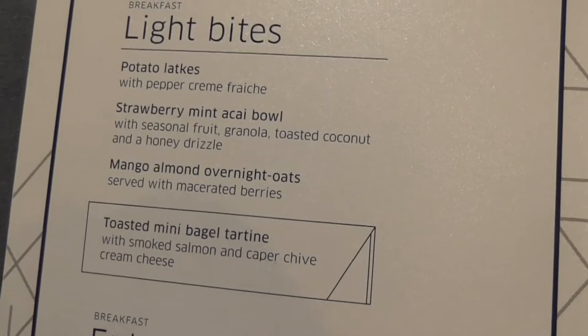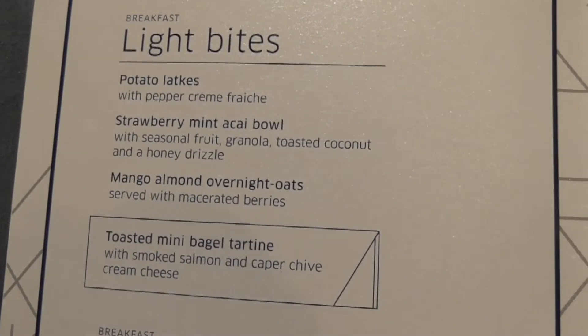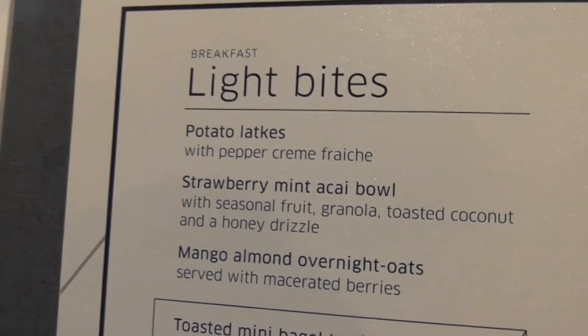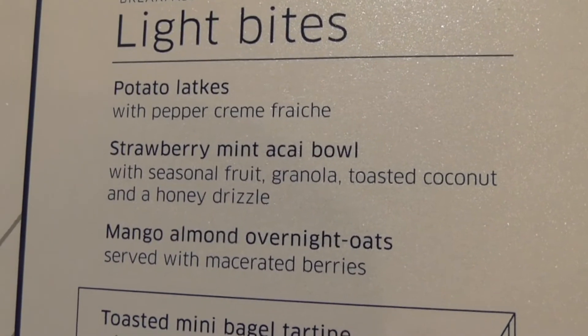It's a very wonderful lounge — the New York Polaris lounge is the only good thing about Newark Airport, I'm sorry, but it's true. The menus are different in every single lounge. These are what they offer.